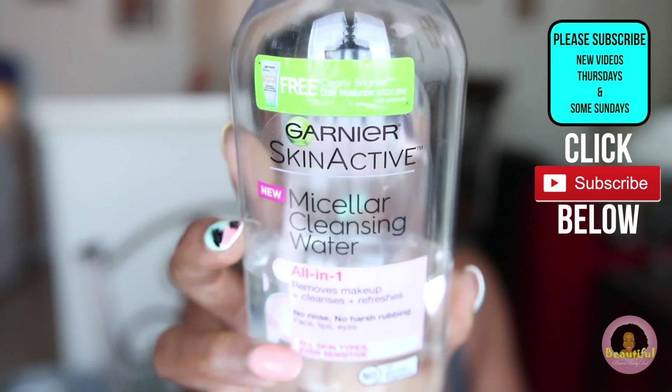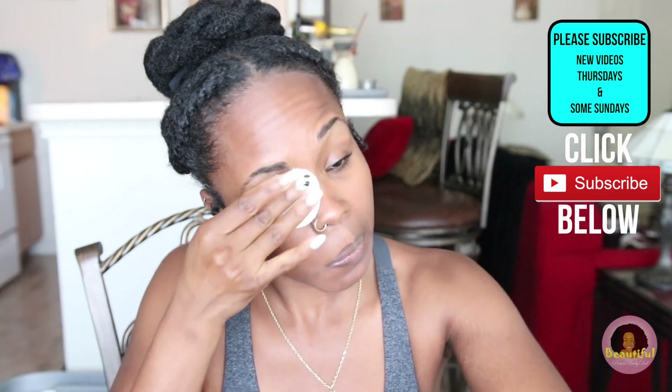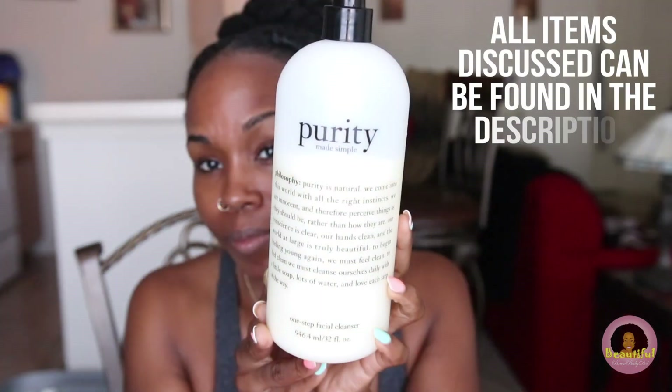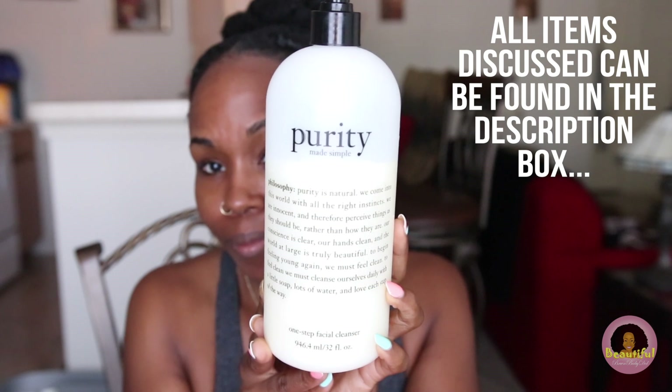Before I go into a full-on cleansing or exfoliating method, I like to make sure my skin is as residue-free as possible. I use the Garnier Skin Active Micellar Water — I go over my eyes, eyebrows, face, and neck to make sure all makeup and traces of it are gone. You can find all links to any products I talk about in the description section.